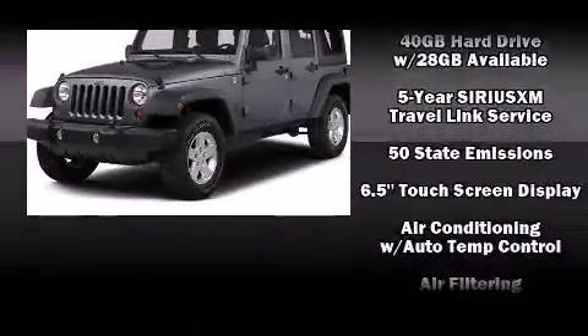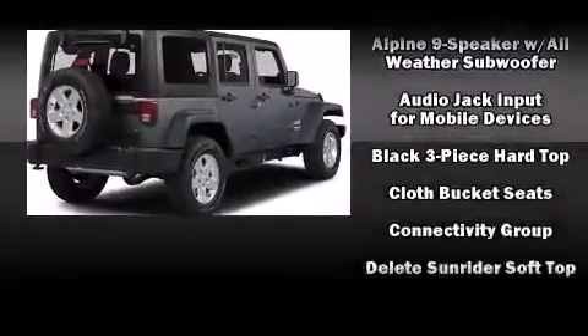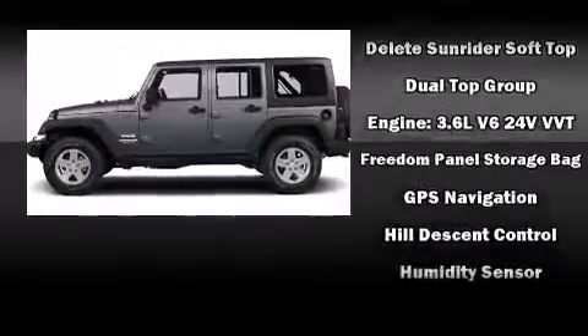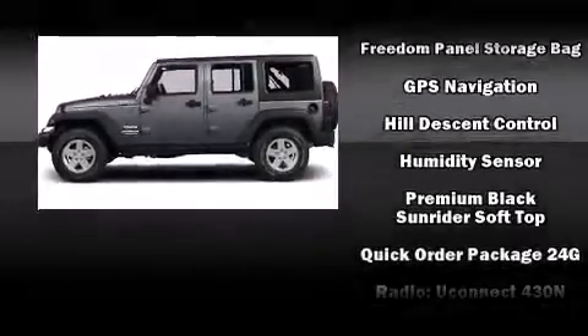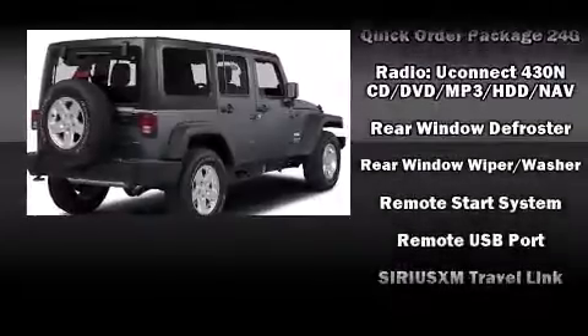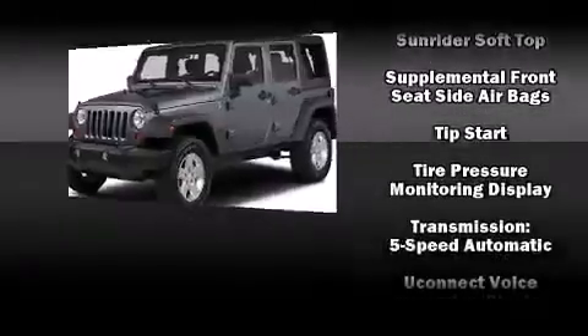Premium sound drives nine speakers, providing you and your passengers a sensational audio experience. Jeep also prioritized safety and security with features such as dual front impact airbags, integrated rollover protection, traction control, brake assist, and a security system.